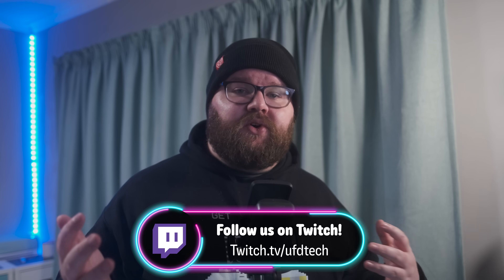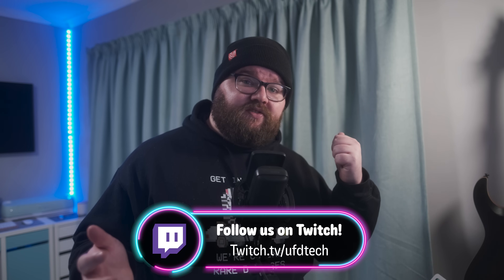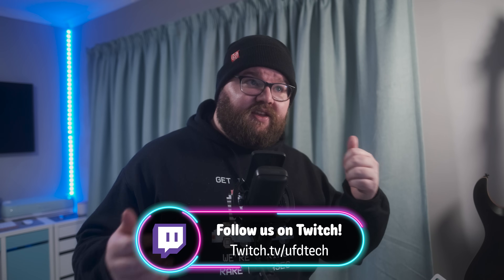I genuinely hope this video can help someone out there. If you're struggling with anything in particular, feel free to drop it in the comments and I'll try my best to help. If you have any advice that's personally helped you, feel free to share. I hope to see you guys again in future — come hang with us over at twitch.tv/UFDTech. We do cool stuff over there sometimes. Cheers.